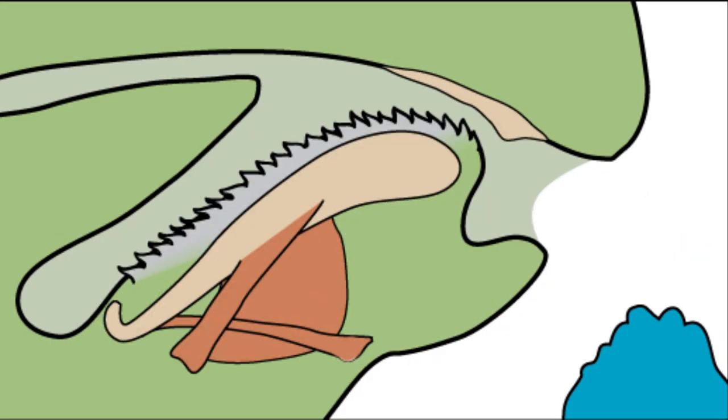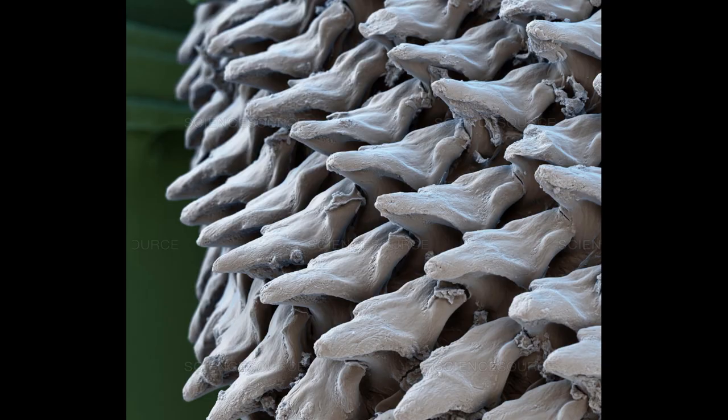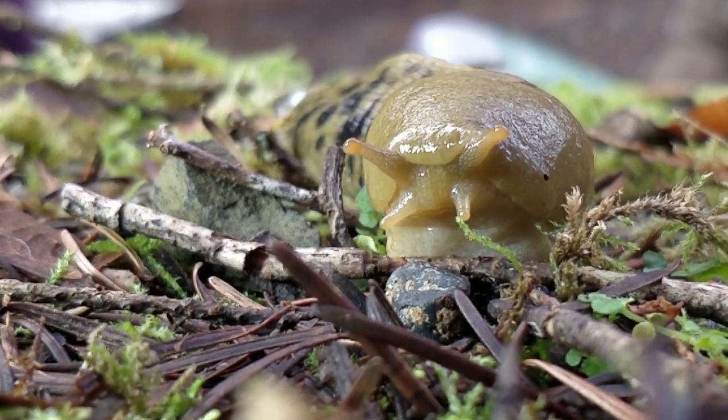Slugs lick up their food with a grippy tongue called a radula. This is what it looks like under a microscope — it feels much like a cat tongue.